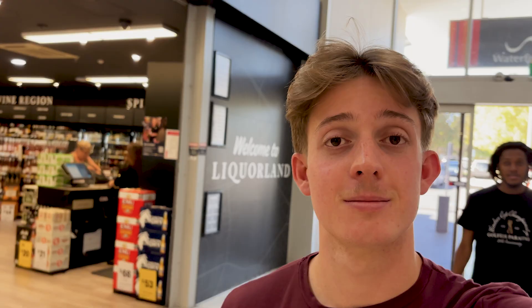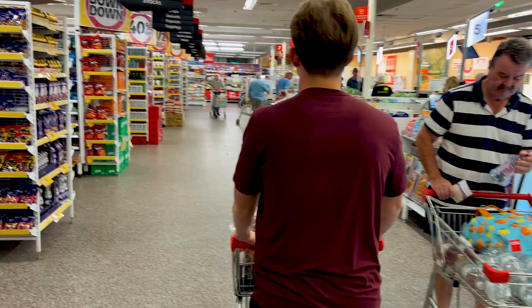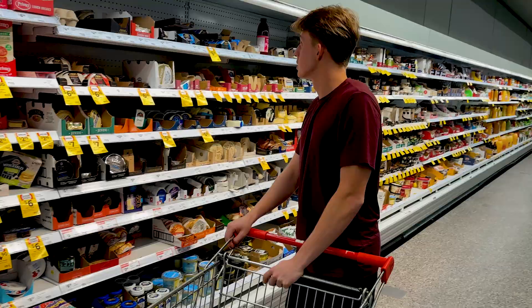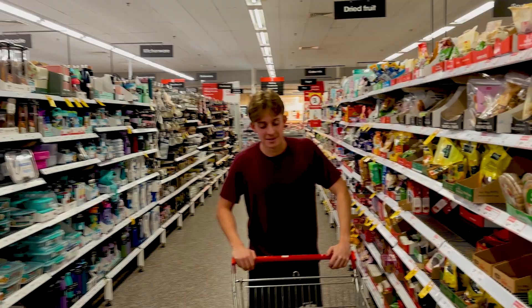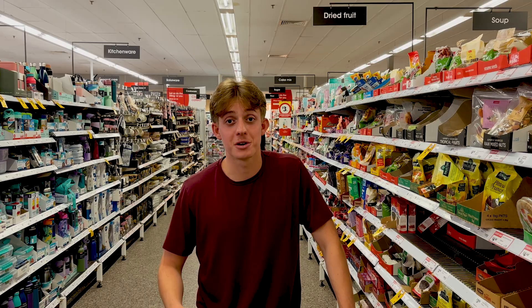We're here at the supermarket getting some food for the 100k that is tomorrow — crazy. Got some ham, gonna make some sandwiches.